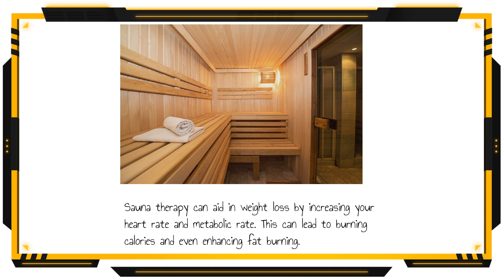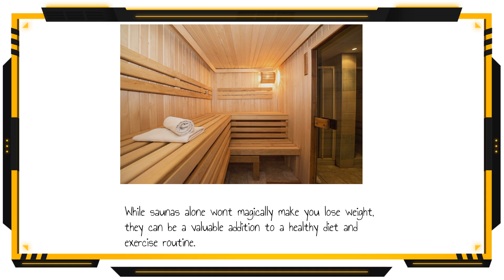Sauna therapy can aid in weight loss by increasing your heart rate and metabolic rate. This can lead to burning calories and even enhancing fat burning. While saunas alone won't magically make you lose weight, they can be a valuable addition to a healthy diet and exercise routine.